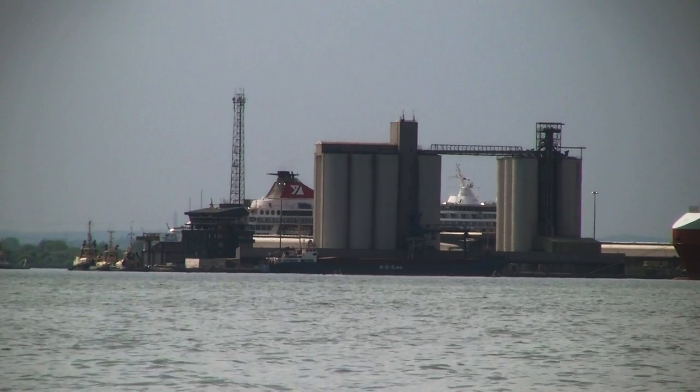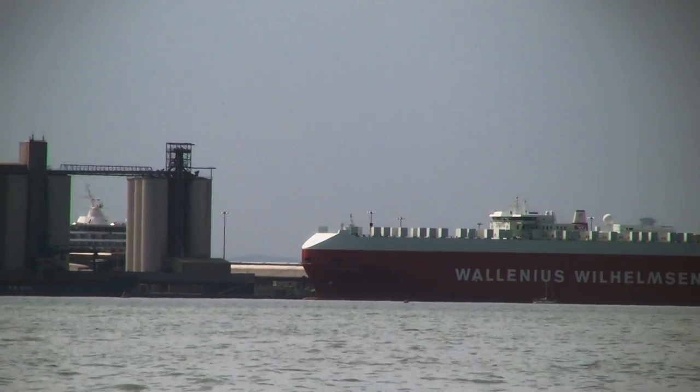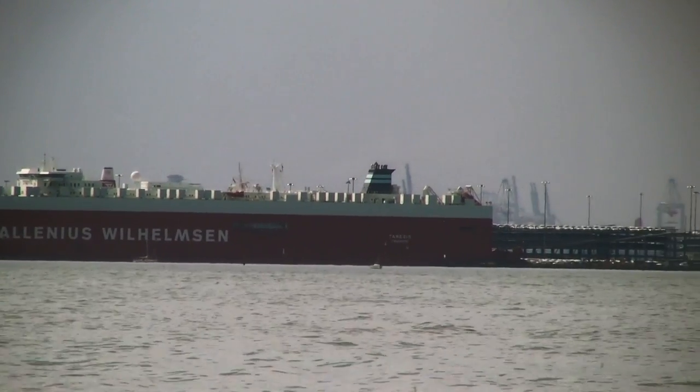Hi YouTube and welcome to another video from me, RichcoPhoto. Today I've gone down to Southampton Docks again, just because there were a couple of cruise liners leaving, so I thought I would share that with you guys just so you could see what it was like.